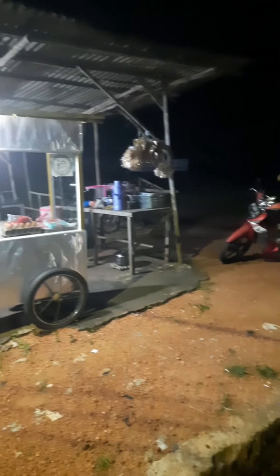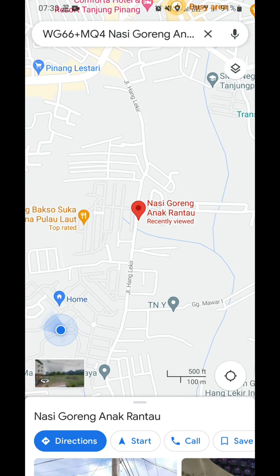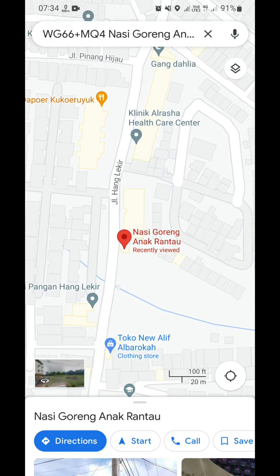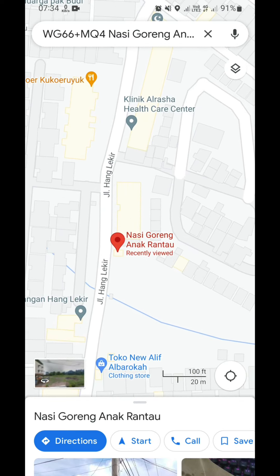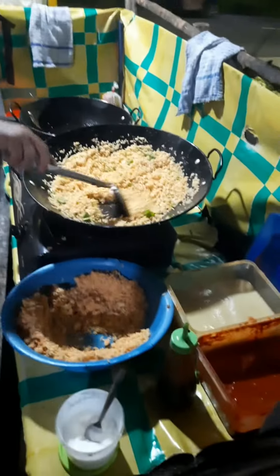The street food vendor's name is Traveler Fried Rice, located at Honglekir Street, Kilometer 9. I will attach the Google Maps location point in the description of this video, and I really recommend you who have watched this video to come here and feel the taste of the various menu options that the vendor offers.